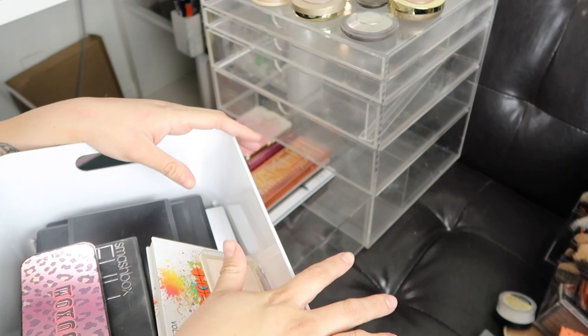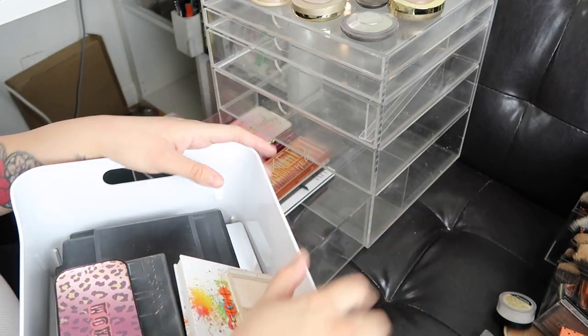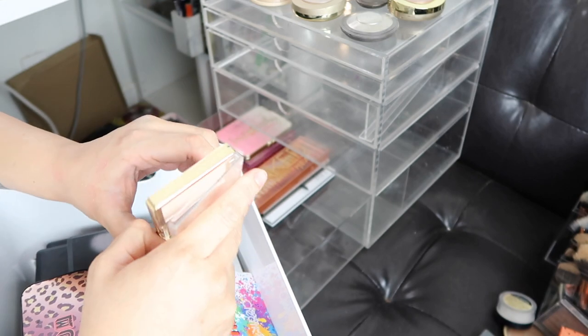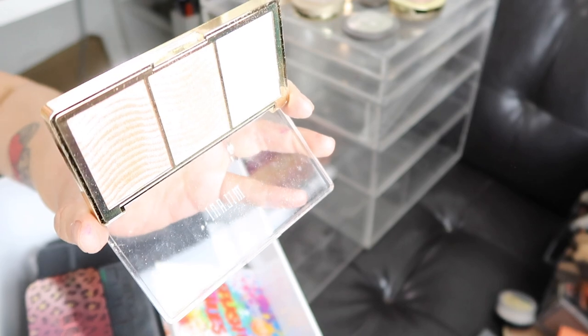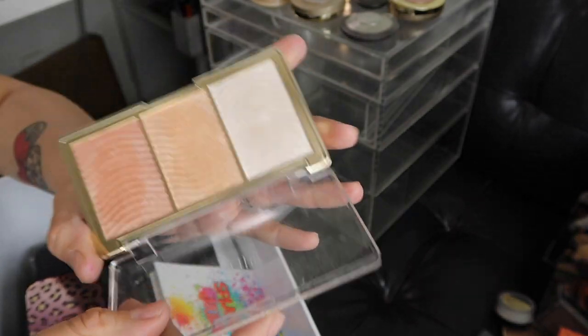I'm going to move on to these eyeshadows right here. I'm going to be putting aside the ones I'm going to be giving away or throwing away because they're really old. This is a Milani Stellar Lights Rose Glow highlighting palette, which I don't know why I did not use before. I'm going to bring it down a little bit — that's so pretty. So I'm definitely going to keep that one.